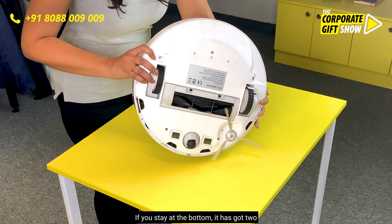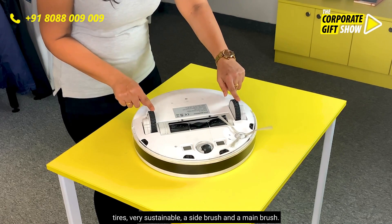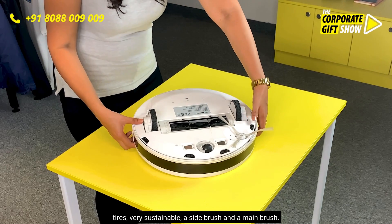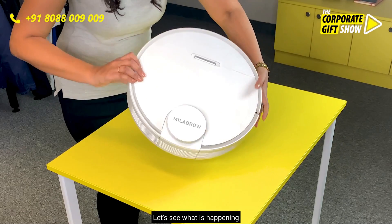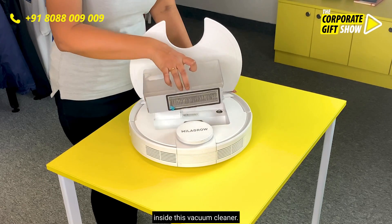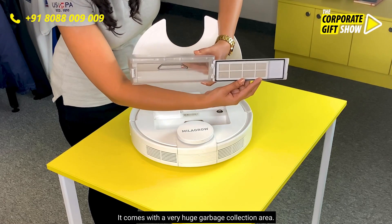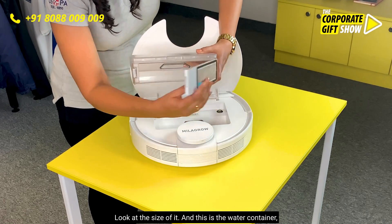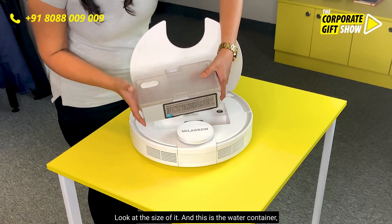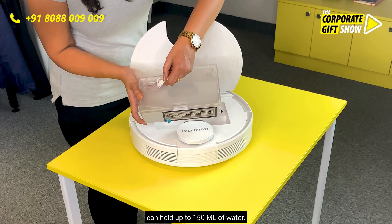If you see at the bottom, it has got two tires — very sustainable — a side brush and a main brush. Inside, it comes with a very huge garbage collection area. And this is the water container, which can hold up to 150ml of water.